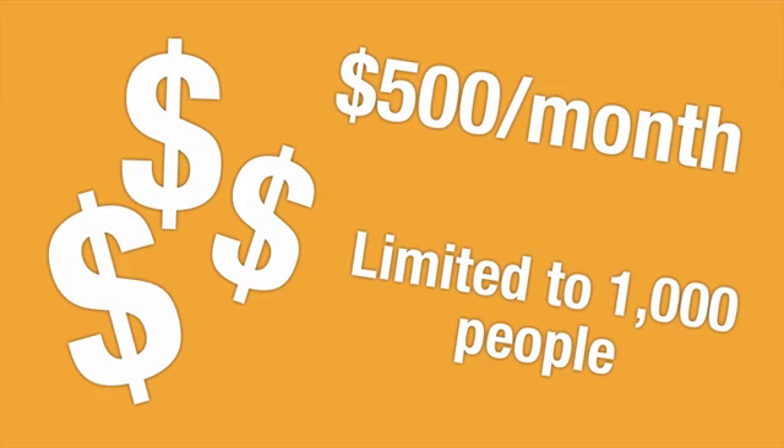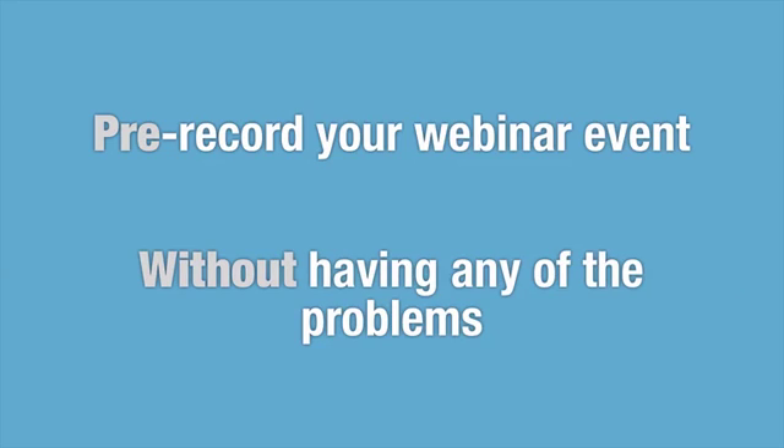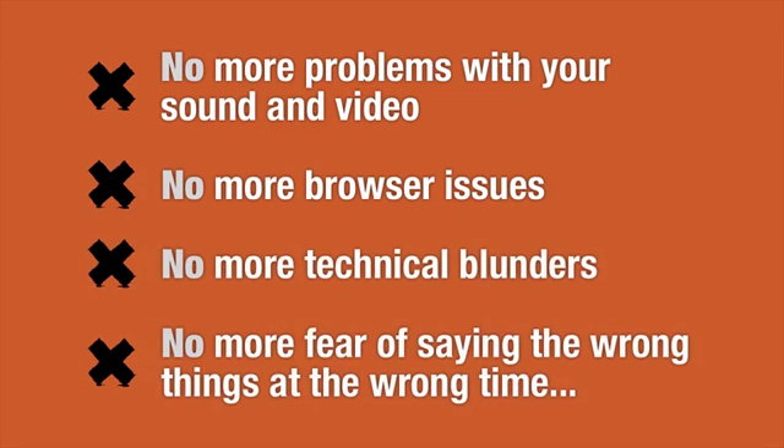Now some of you may have heard about automated webinars. They're even hotter than live webinars. Automated webinars allow you to pre-record your webinar events so you can create flawless webinars ahead of time without any of the problems that come along with doing them live. No more problems with your sound and video, no more browser issues, no more technical blunders, and no more fear of saying the wrong things at the wrong time.